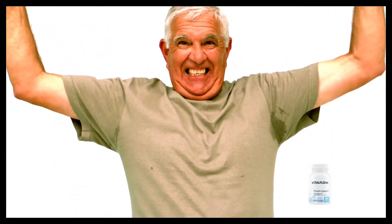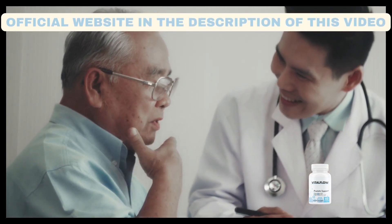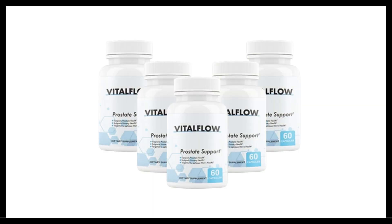I will leave the link to the official website in the description of the video for you to check. Vital Flow, with its powerful ingredients, will treat and reduce prostate enlargement, prevent and decrease inflammation of the prostate, relieve urethral pain, itching and burning sensations, improve blood circulation and support genital function, control the bladder and urine flow, reduce the constant urge to urinate, reduce the chances of prostate cancer, improve mood and increase desire for your partner, and increase endurance and energy.